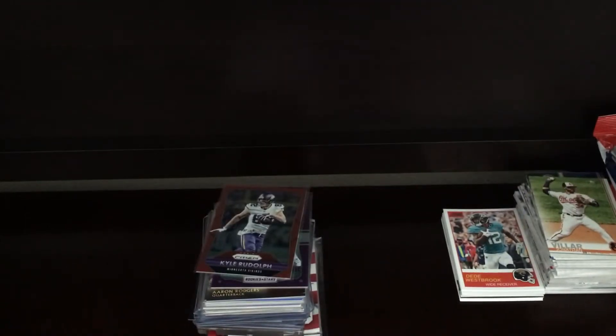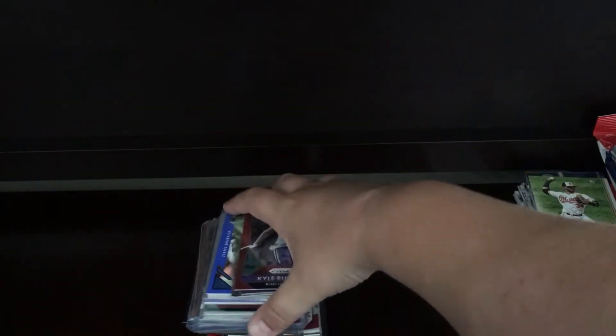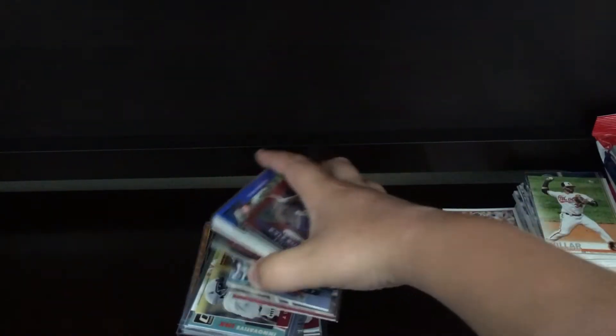Hey guys, this is Christopher's Cool Cards. Today I'm back with another video, and today I have a trade recap. So last night and this morning, my cousins came over to spend the night, so we hung out with them for most of yesterday, and they just left. But I'm going to show everything that I got from trading. We did a lot of trades.